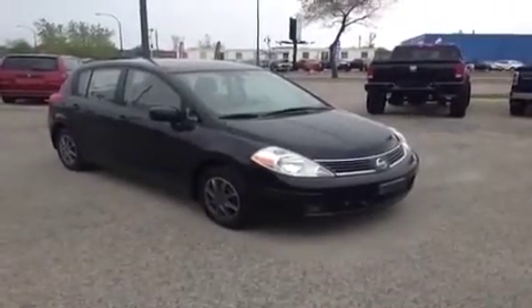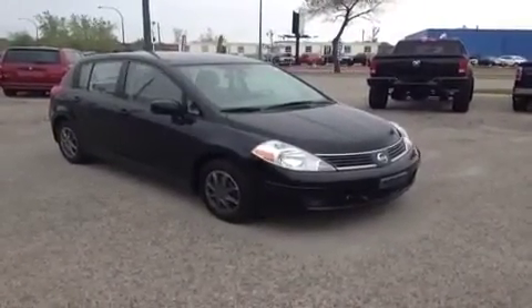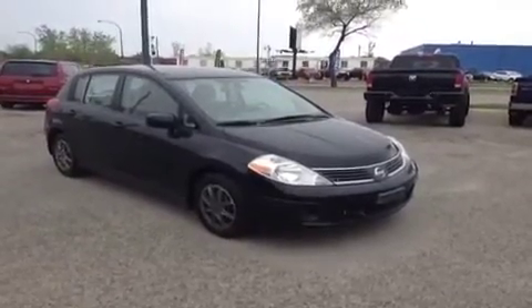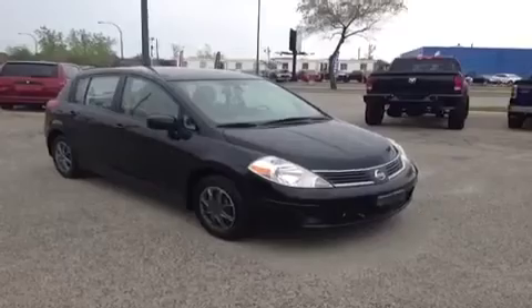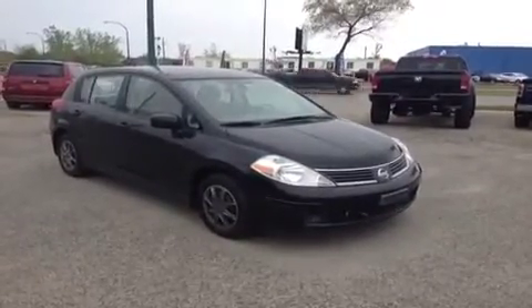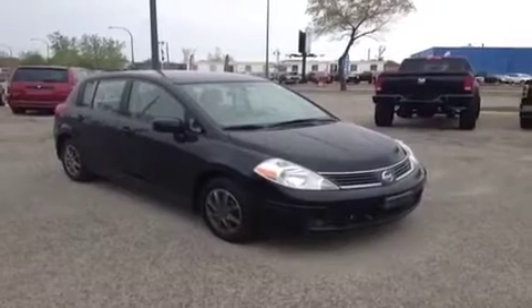This is just another example of some of the fine vehicles we do carry here in stock. We do deliver across Canada as well as provide 0% OAC financing. You can either give us a call at 1-877-268-1006, visit our website at ridetime.ca, or visit us here in Winnipeg at our two locations.